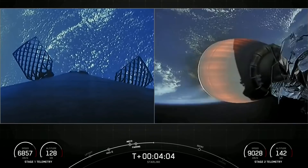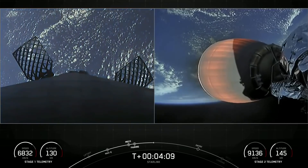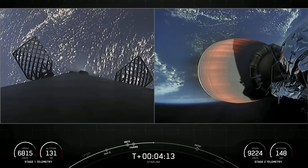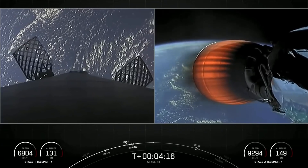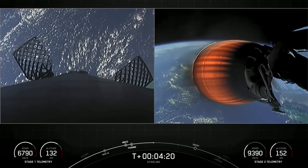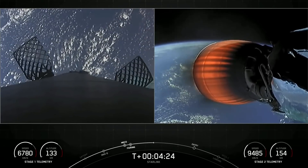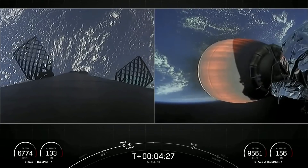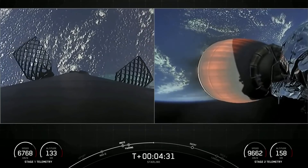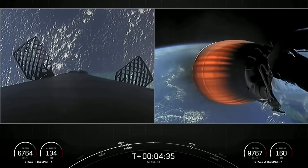Stage two heads towards its targeted drop-off orbit. Stage one will complete two burns to make its way back to Earth. The first is the entry burn, where three of those nine M1D engines will reignite, slowing the stage as it re-enters the upper atmosphere. Acquisition signal, Bermuda. The second burn is the landing burn — a single engine burn using the center E9 engine — which brings the vehicle speed down rapidly in order to land on the drone ship.